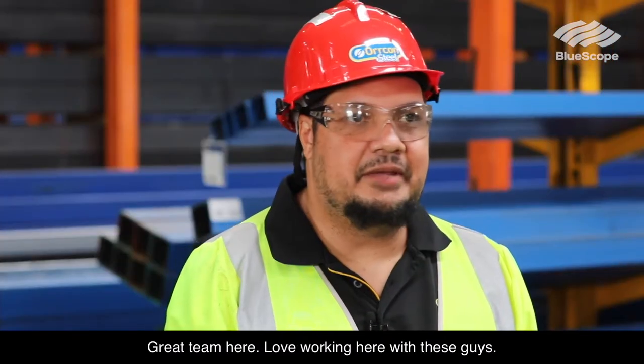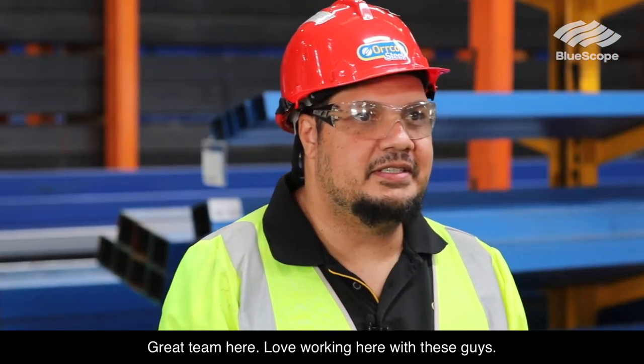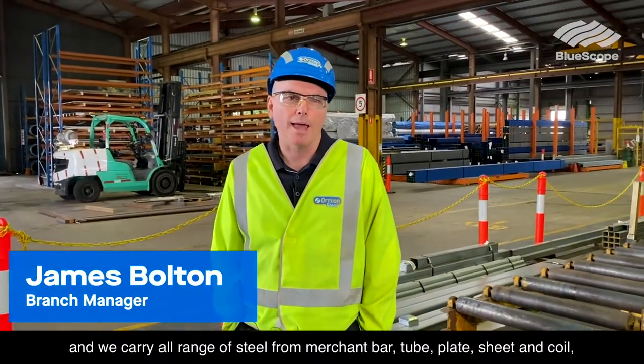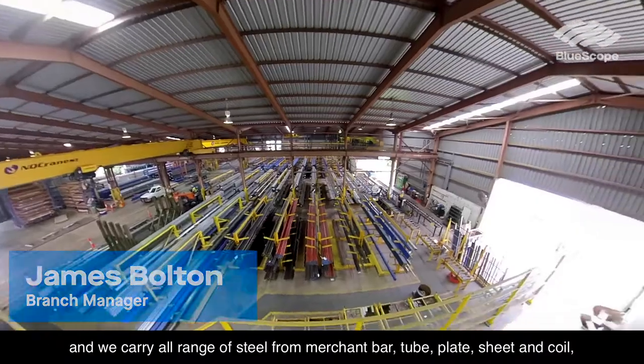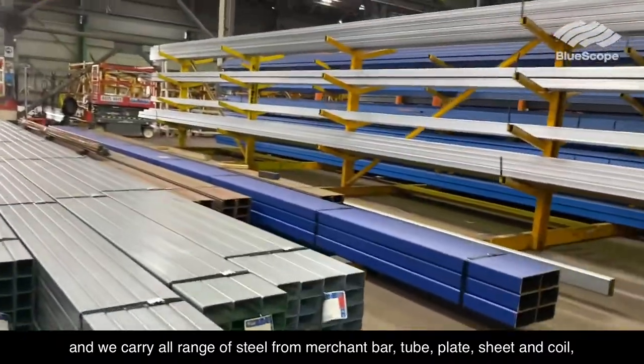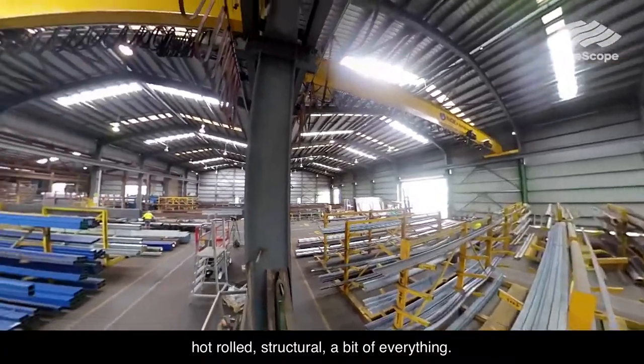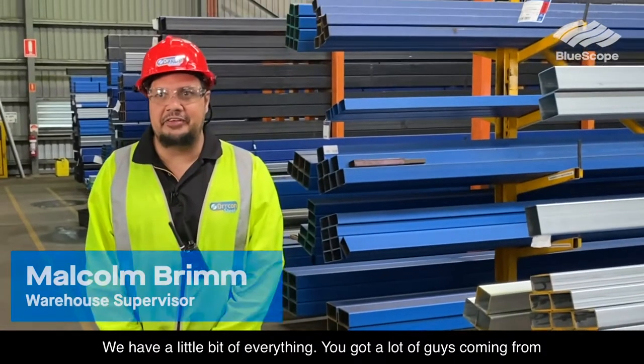G'day, it's James Bolton from Walk On Steel. Welcome to Cairns. Great team here, love working here with these guys. We've got a shed here which has about 1200 tonne of steel and we carry all range of steel from mercer bar, tube, plate, sheet and coil, hot rolled structural — a bit of everything.